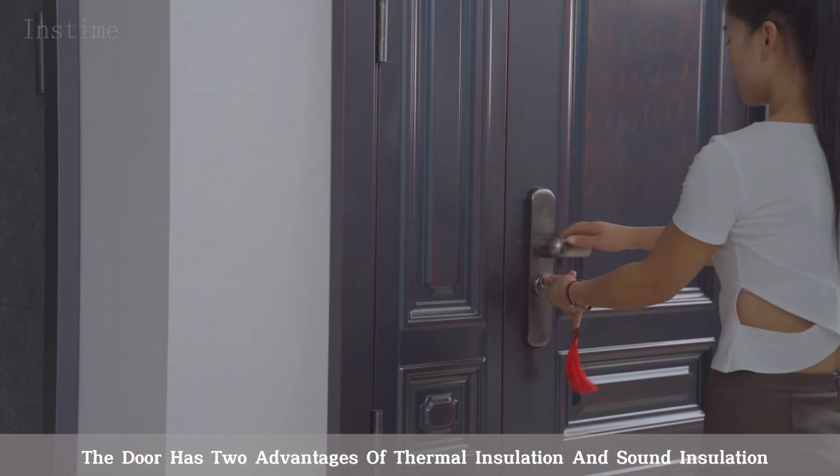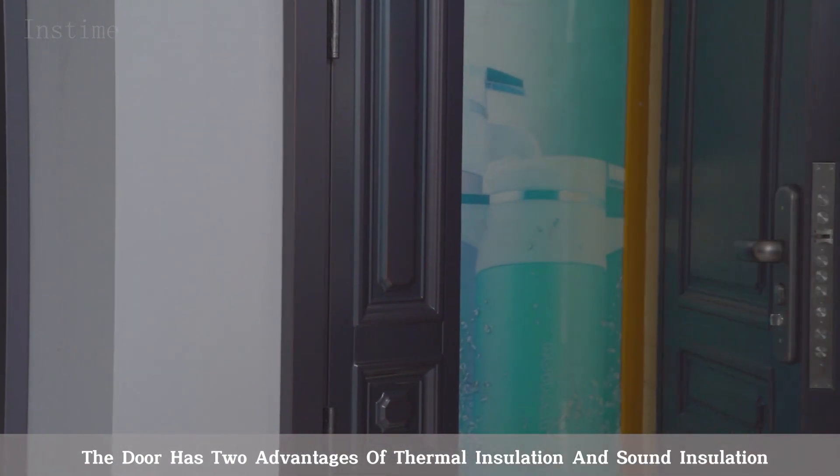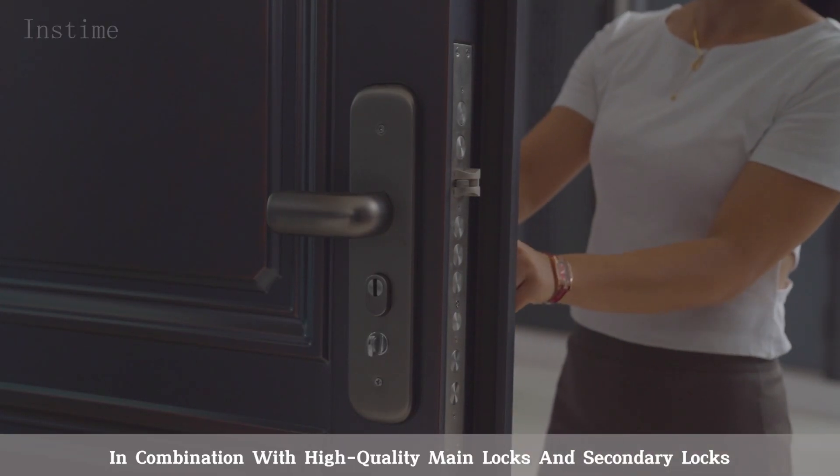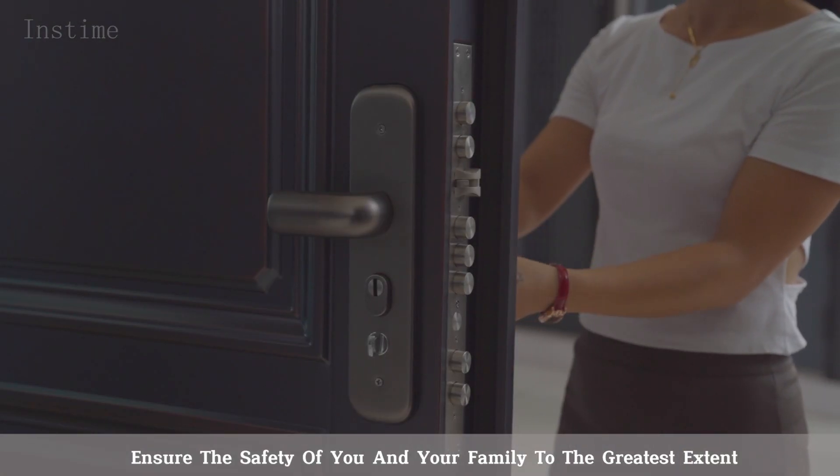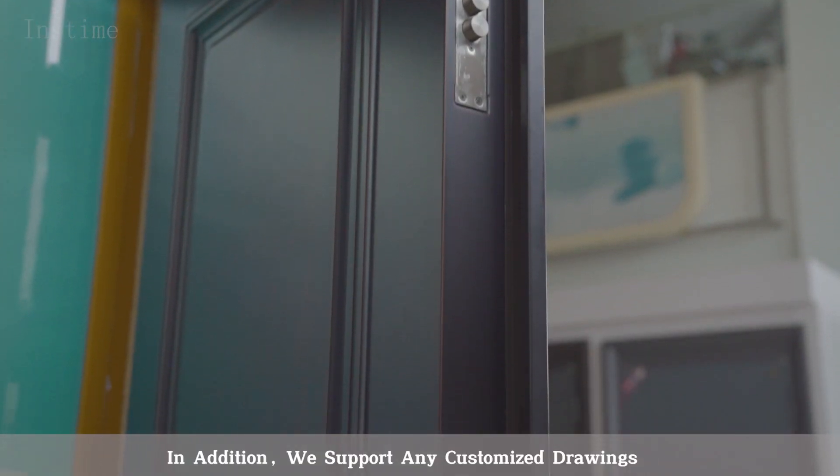The door has two advantages of thermal insulation and sound insulation. In combination with high-quality main locks and secondary locks, it ensures the safety of you and your family to the greatest extent.